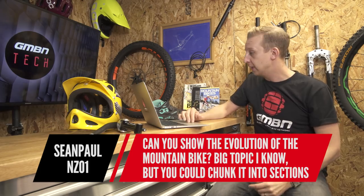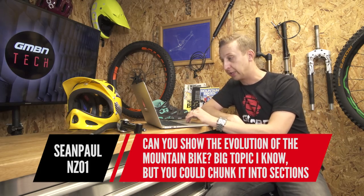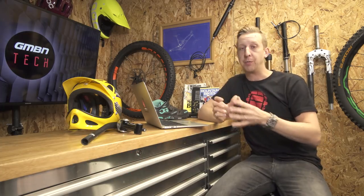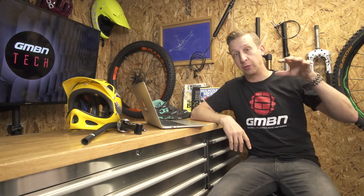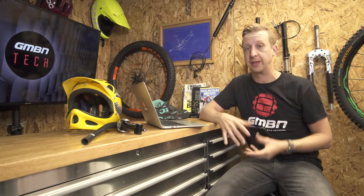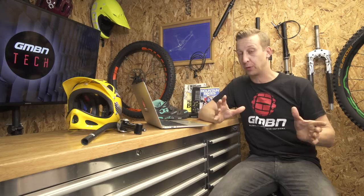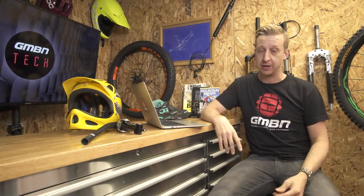Sean Paul NZ01 asks about showing the evolution of the mountain bike. As I touched on earlier, we're going to look at each individual part of the bike — the most interesting ones. Wheels evolved from 24 to 26 to 650B to 29 and back again. Drivetrains have gone from triple at the front to 1x to electronic. We're going to look at every single thing we can on the channel. It's a huge topic, so bear with us — there's a lot of planning to do.